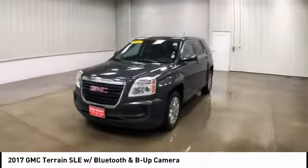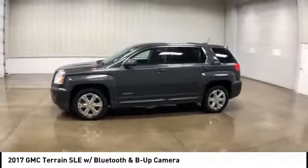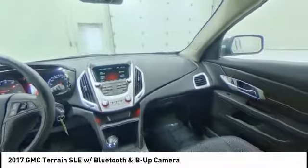An EPA-estimated 32 highway miles per gallon is not bad either, and is priced below $20,000. This vehicle has less than 25,000 miles.